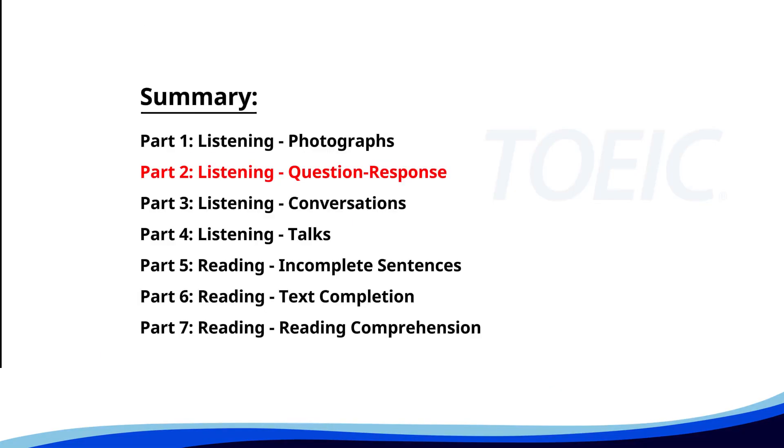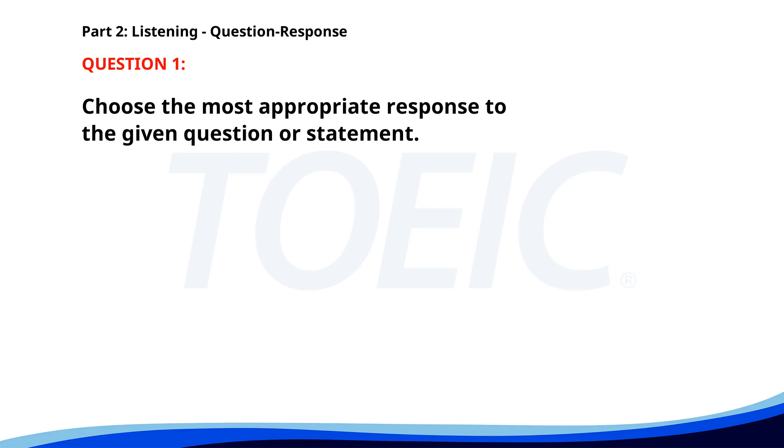Now, let's move on to Part 2: Listening Question Response. Time to sharpen your listening skills and pick the correct replies. Number one. Who will present the report? A. It was very informative. B. Yes, the report is ready. C. Mr. Johnson will. The correct answer is C: Mr. Johnson will.